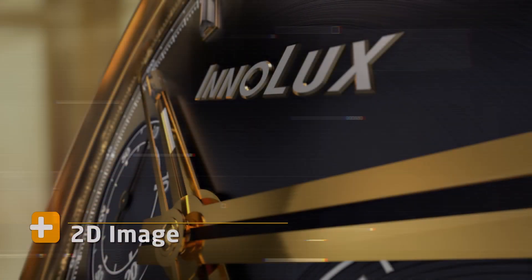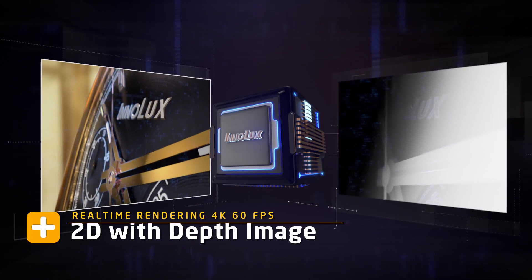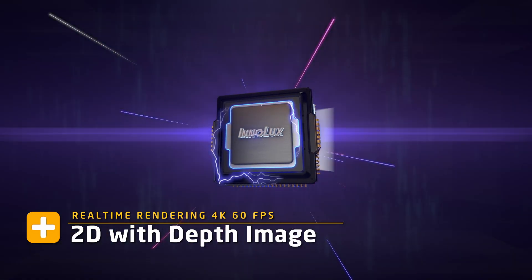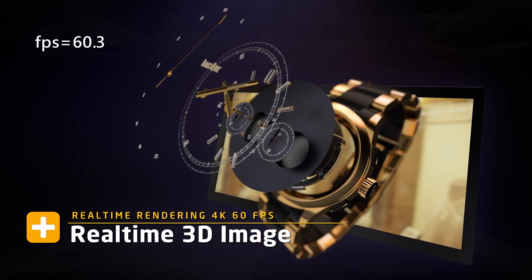InnoLux N3D technology has core technology to convert 2D plus depth image sources to 3D images in the blink of an eye. It enables real-time 3D rendering for users without pre-calculation.